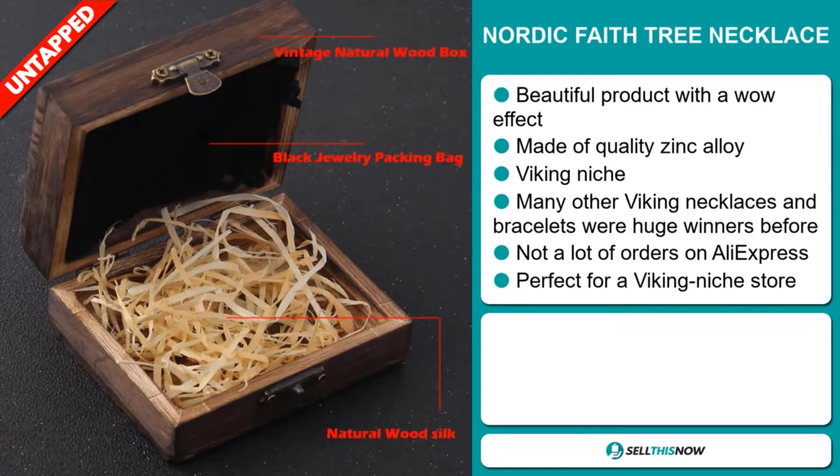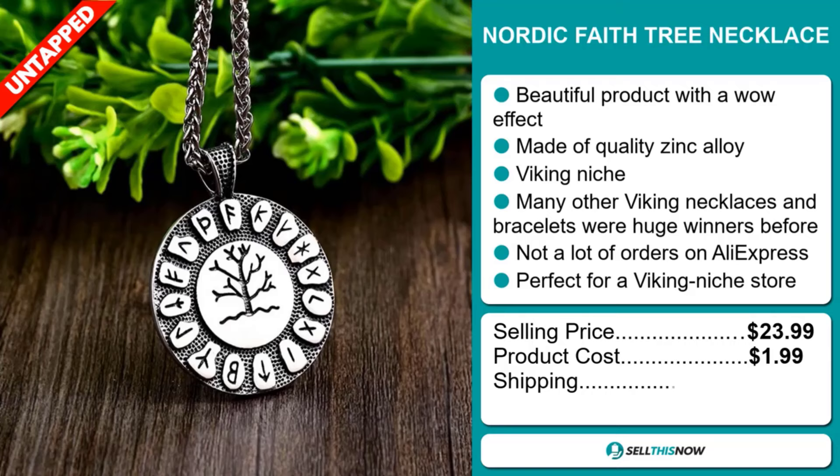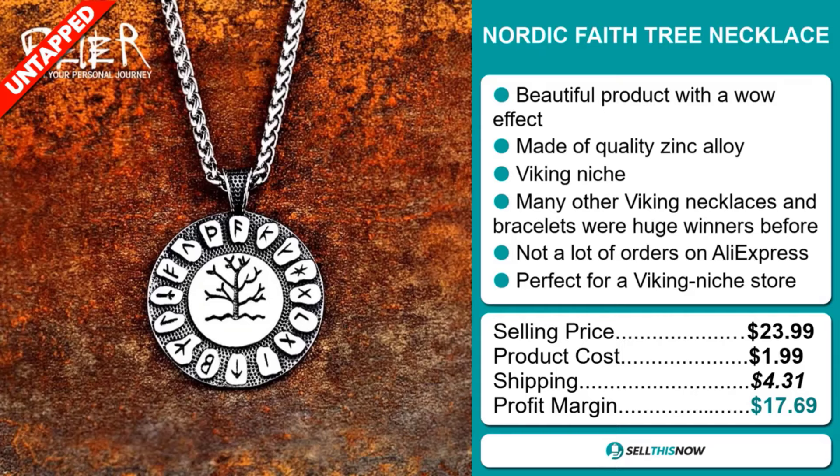The selling price for the Nordic Faith Tree Necklace is just under $24, whereas the product cost is only $1.99. Shipping will set you back $4.31, so you're looking at a very good profit margin of $17.69. Sell this now.